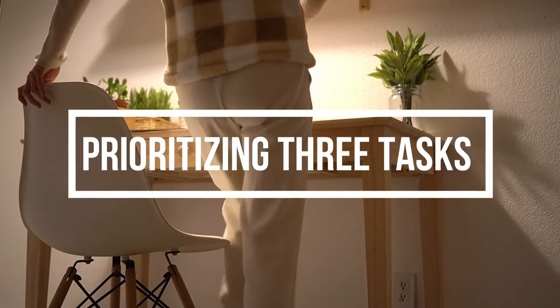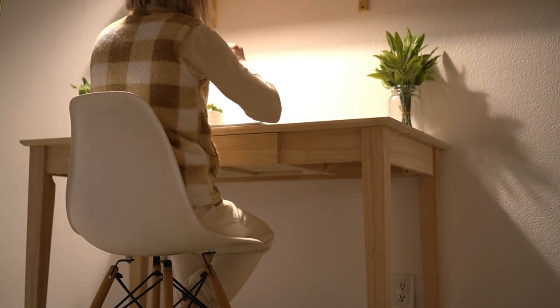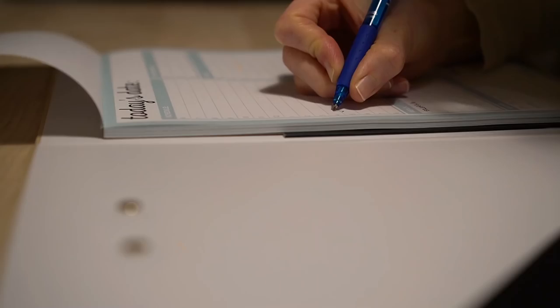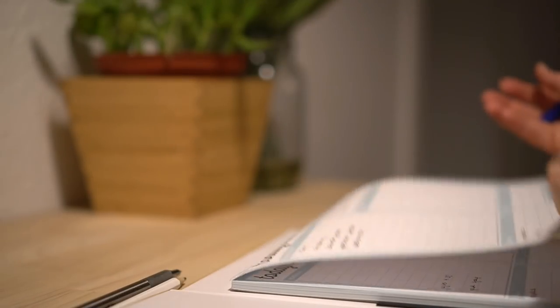Putting a little thought into what the three top priority tasks are for the next day will help me not to get distracted, and ensure I get the most important things done from my list.